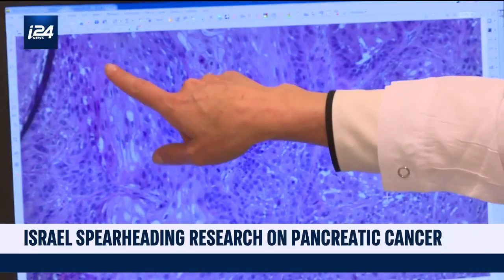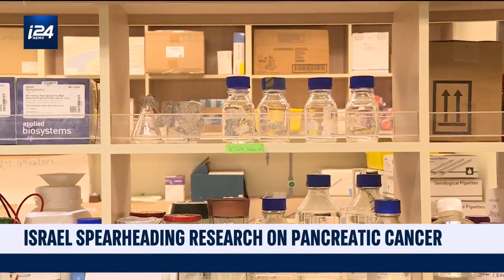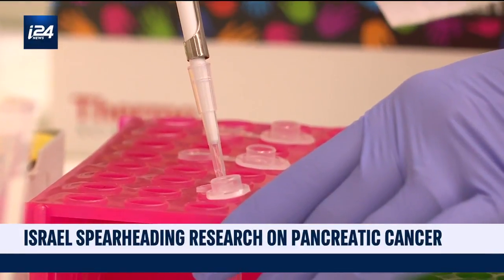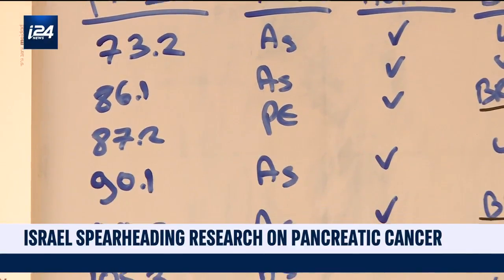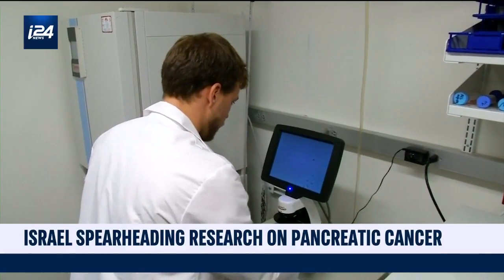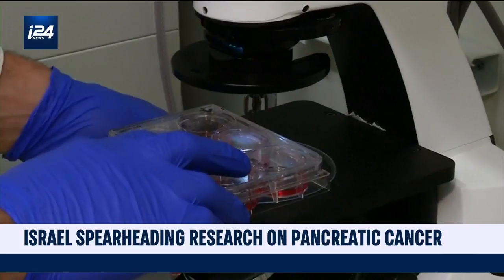That mutation occurs in about 7 percent of the population and means they don't fix DNA, putting them at a high risk for cancers. By identifying the gene, researchers could use statistical analysis to predict cancer growth and target treatment early. As more cases of pancreatic cancer are diagnosed, more genetic markers associated with the disease can be identified.